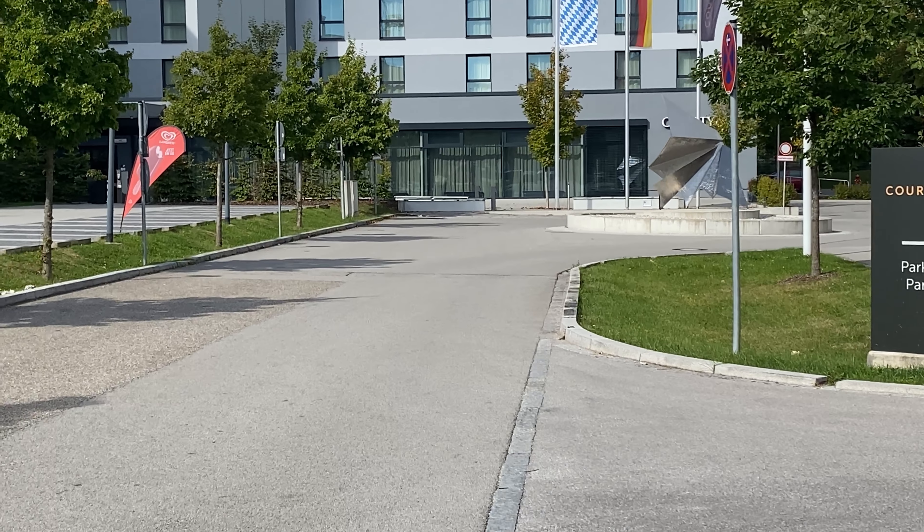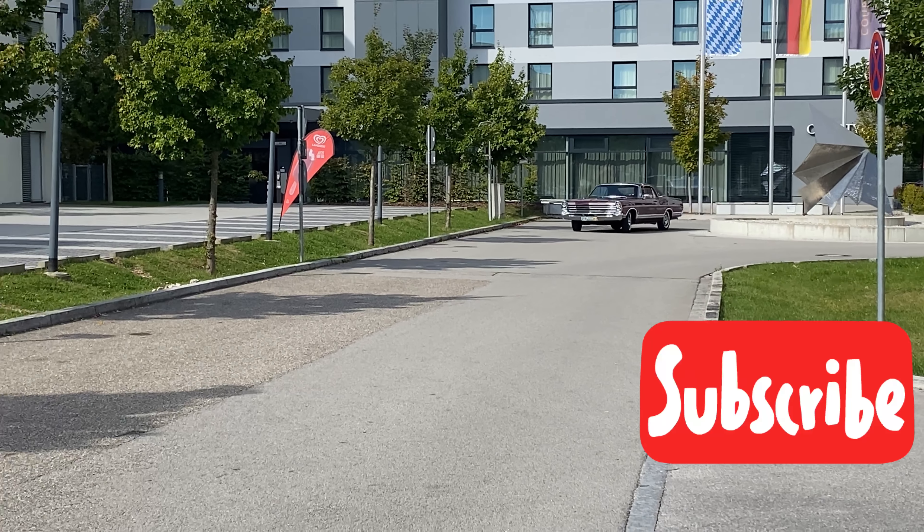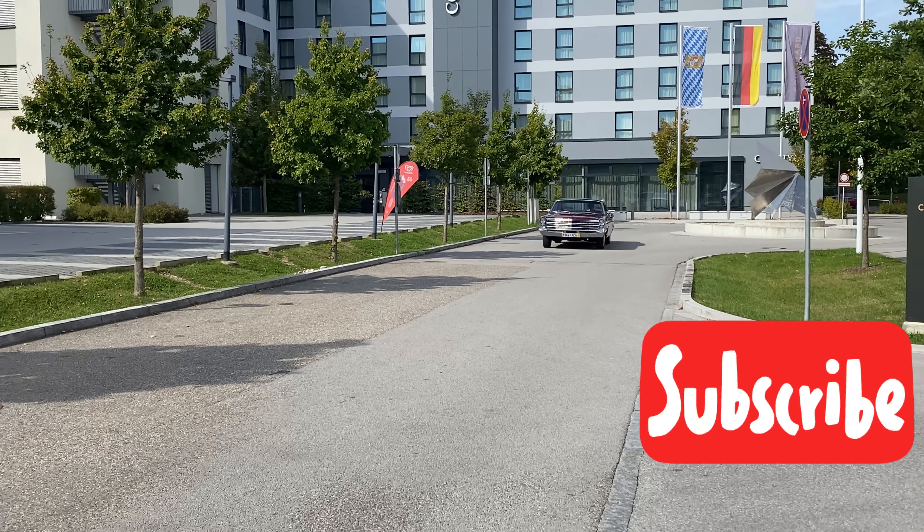This video is coming to an end. I hope you enjoyed it, and if so, please make sure to subscribe to my channel.